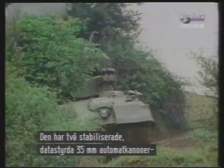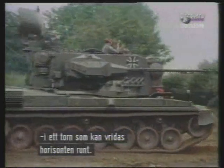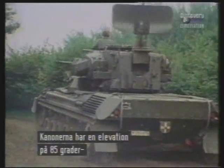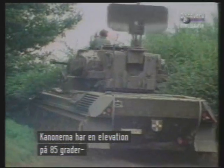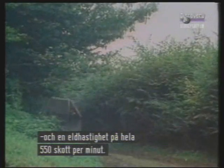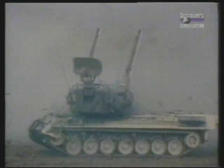The core of the weapons system is a pair of fully stabilised and computer-controlled 35mm Oerlikon cannon in a turret with a 360-degree traverse. The guns can elevate to 85 degrees to give total overhead protection and fire at a phenomenal 550 rounds per minute to totally obliterate any target in their sights.